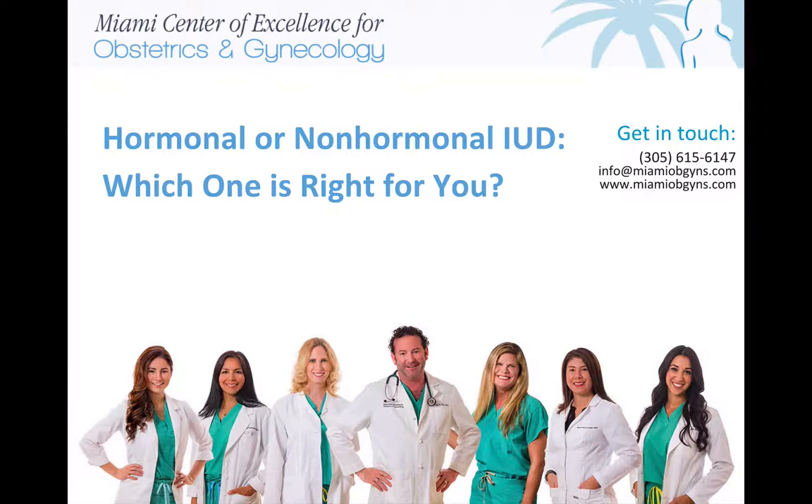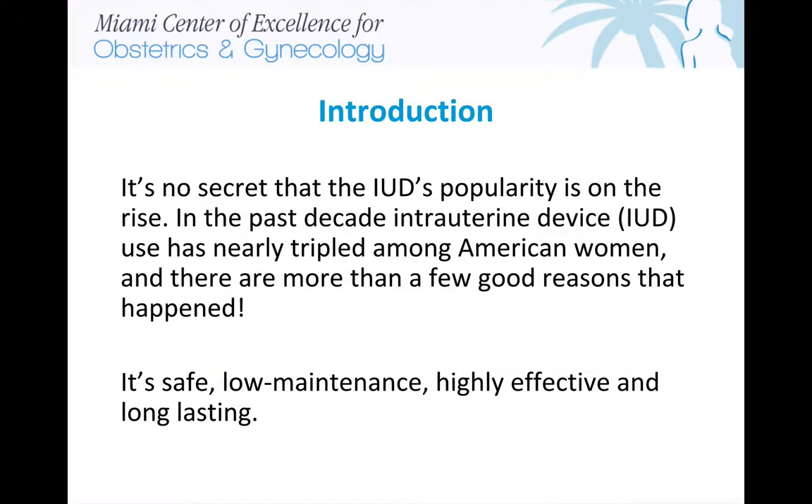Today's topic is hormonal or non-hormonal IUD — which one is right for you? It's no secret that the IUD's popularity is on the rise. In the past decade, intrauterine device IUD use has nearly tripled among American women, and there are more than a few good reasons that happened. It's safe, low-maintenance, highly effective, and long-lasting.